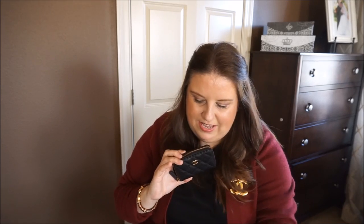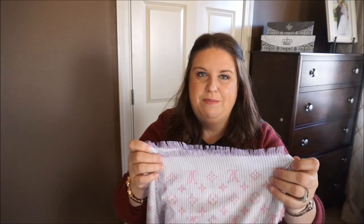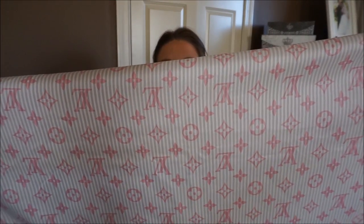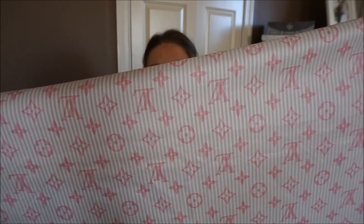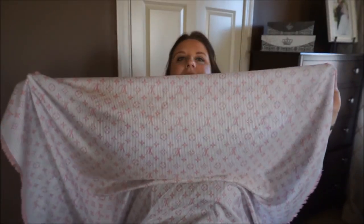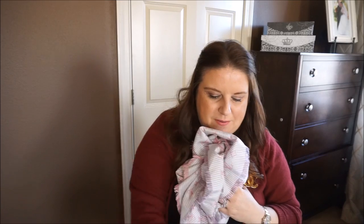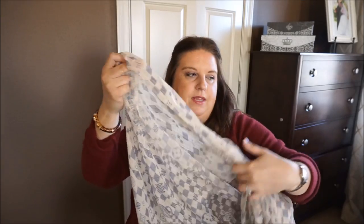Now, a couple of scarves — we cannot forget the scarves! Number one, the most used scarf of the month of February is this beautiful oversized Louis Vuitton silk scarf with pink monogram and a blue or grayish very thin stripe. It's absolutely amazing — it's just huge, humongous. I really really like it; it's dressed up every single outfit. This one was definitely used a lot, as well as my Damier Azur stole by Louis Vuitton.